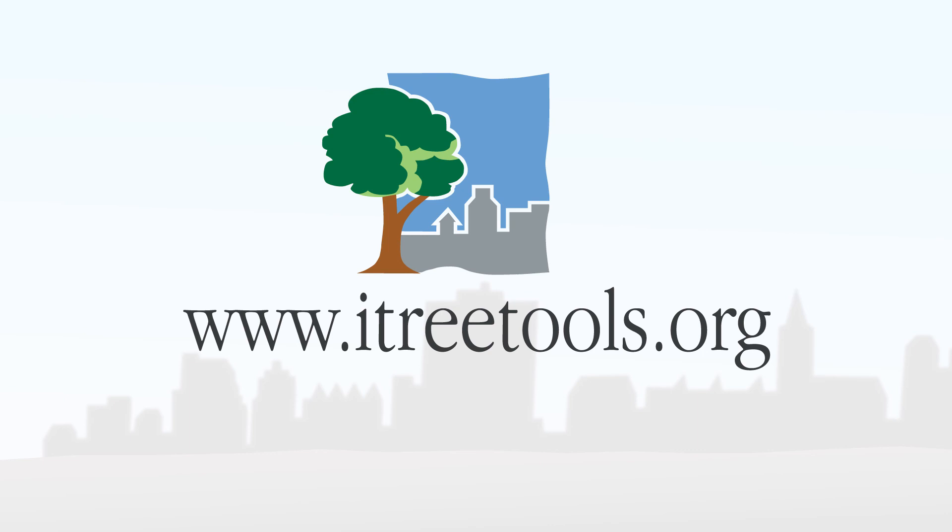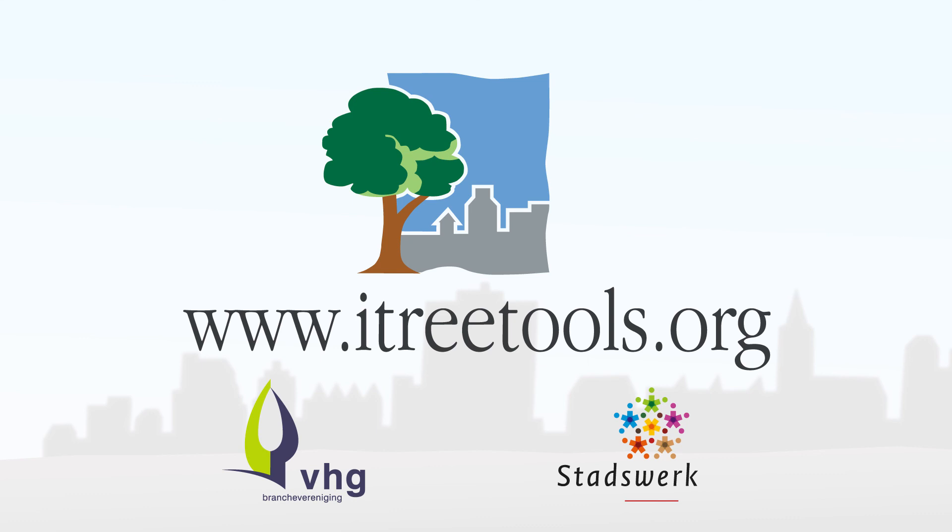Would you also like to make use of the benefits iTree has to offer? For more information, visit www.itreetools.org.